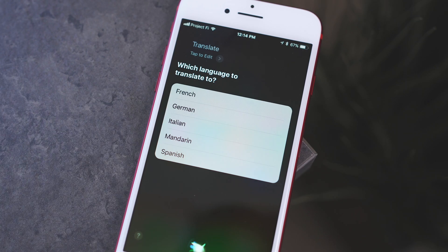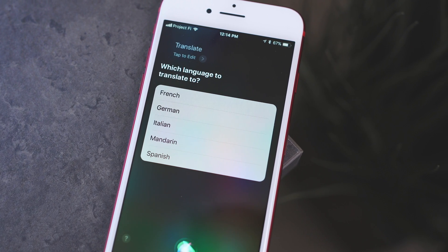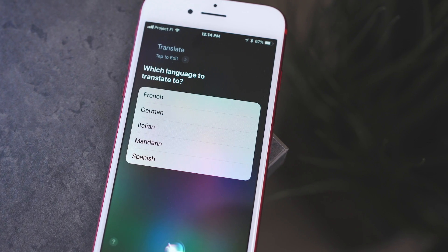This only works one way for now, so you can't translate from those languages into English. But for a first start, the translation seems to be pretty solid.